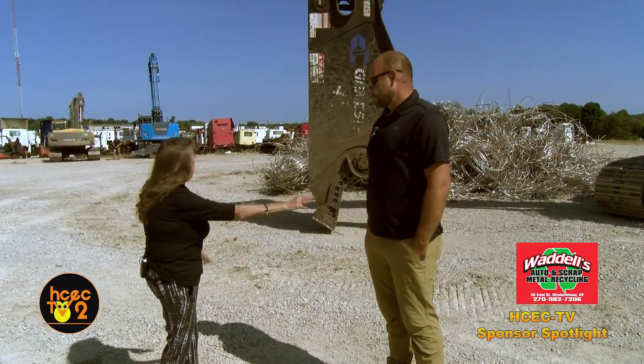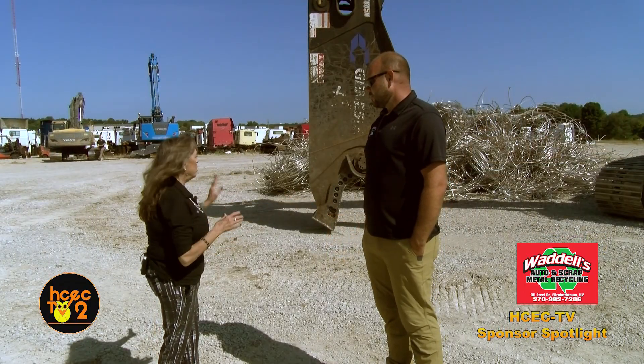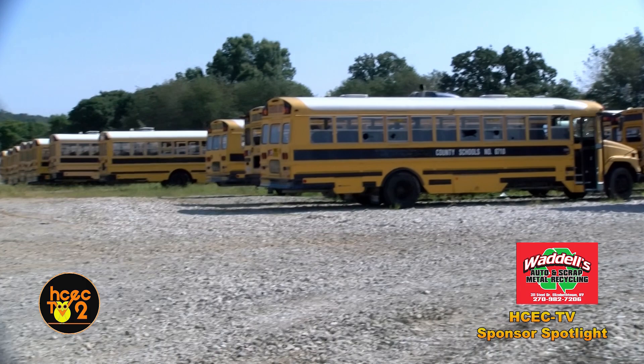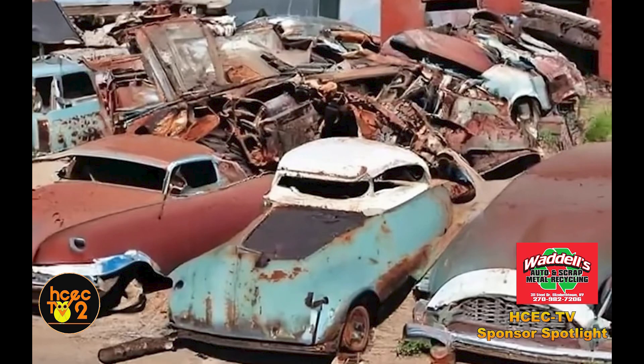Now we walk back here — not everybody gets to walk back here — but it looks like you have part of our bus garage. So we buy a little bit of everything. We buy semi trucks and cut them up. We buy school buses and cut them up. Just anything that's at the end of its life span comes here to get recycled and turned back into new steel.